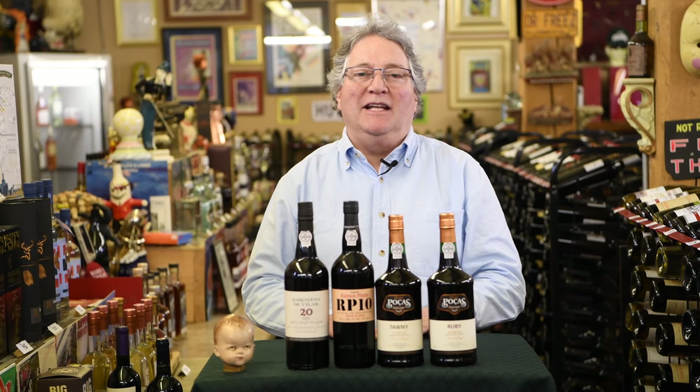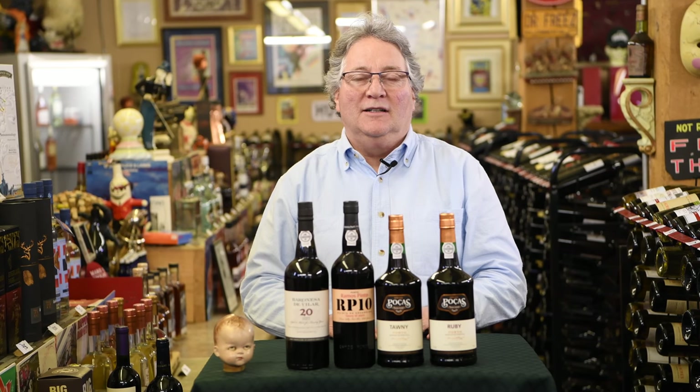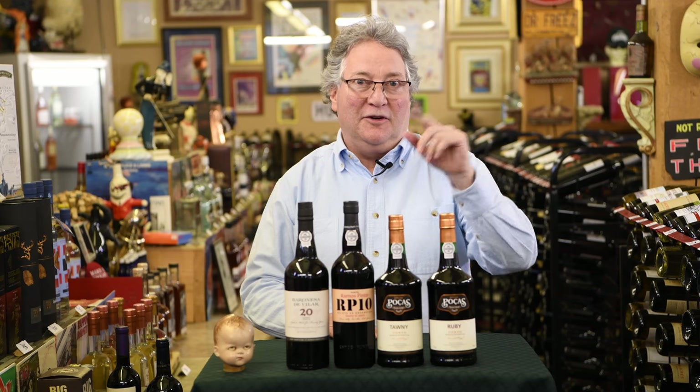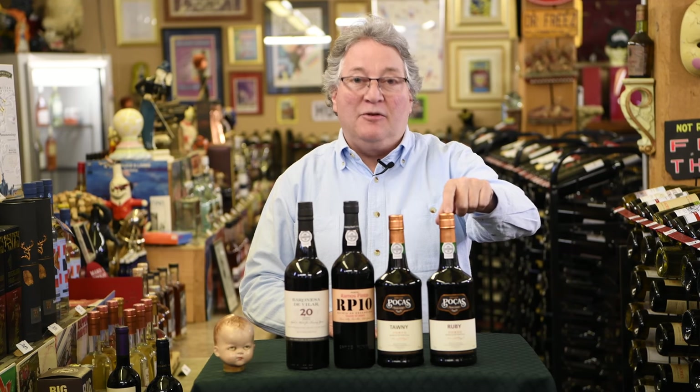Gary Decker here from Venomania with another one minute wine video. Today to talk about port wine from Portugal. All fortified products running 19 to 21% alcohol, so they're very warming for this winter. Every producer makes a ruby and a tawny port.